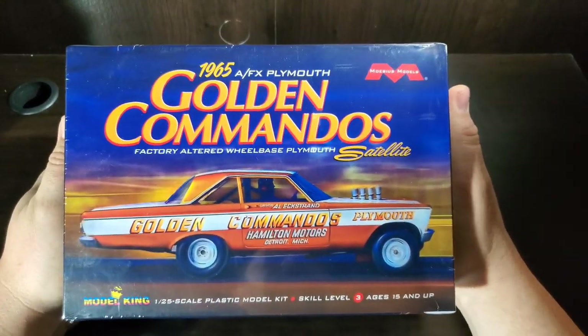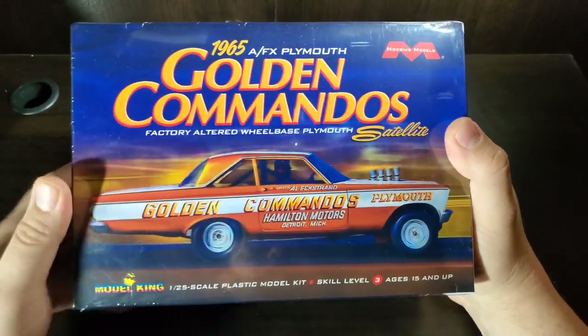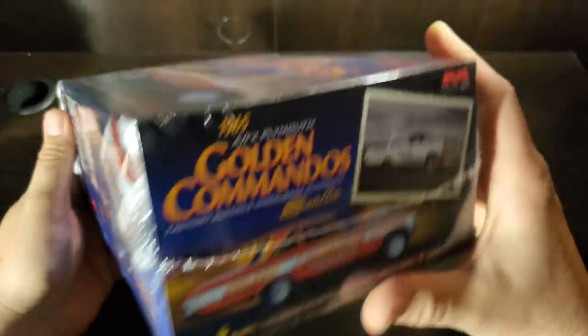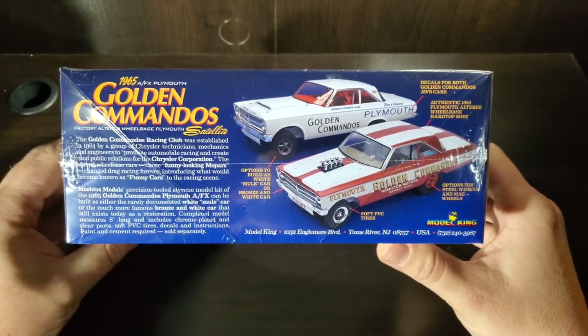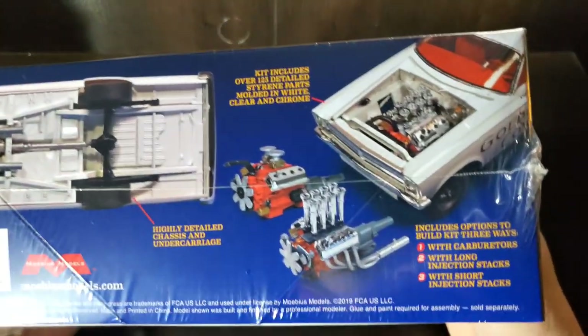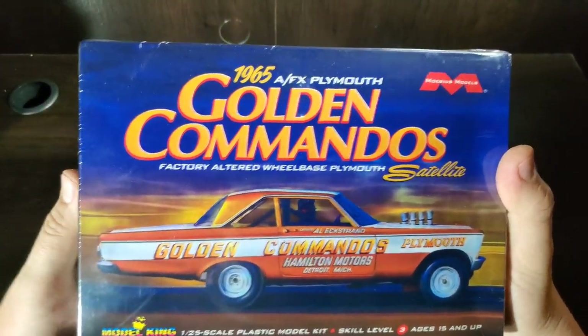Speaking of fun cars to drive — yet another Plymouth, another '65 Plymouth, but this one's a little bit different: we've got a factory altered wheelbase, kind of that factory or dealer option thing. It's so cool to see. I finally got my hands on this one in the repop — I missed out on the first shot and they started climbing up in price immediately. When I seen these come out I had to make sure I got one. I'd like to get two and do both versions — injected or carbureted. But it's hard to beat an AFX car.